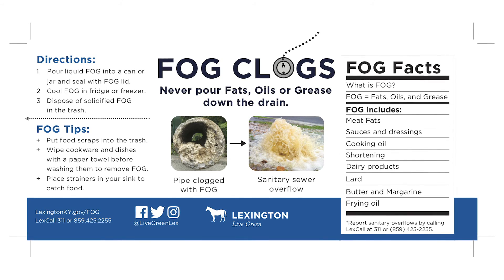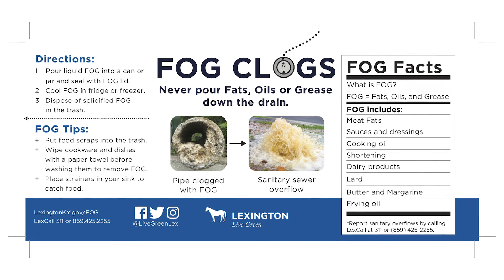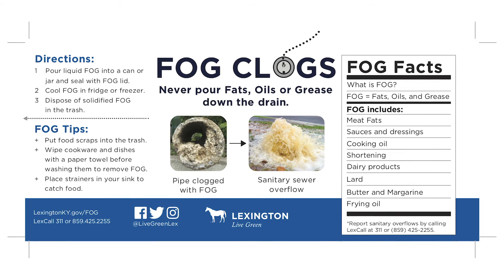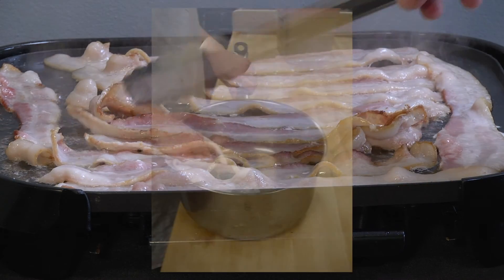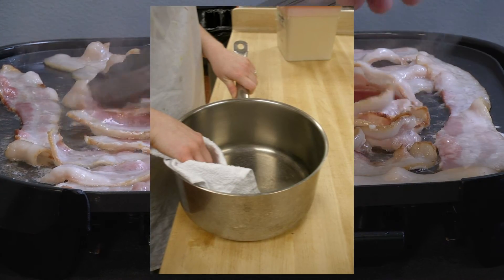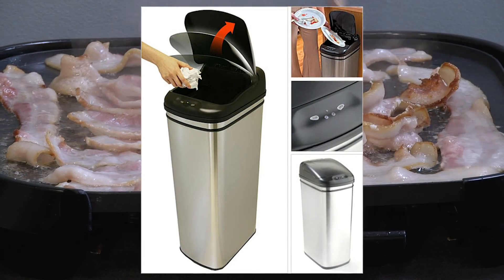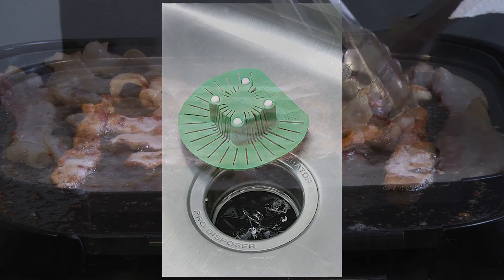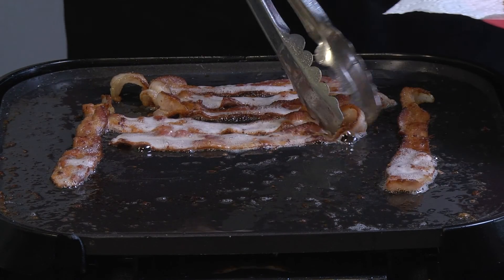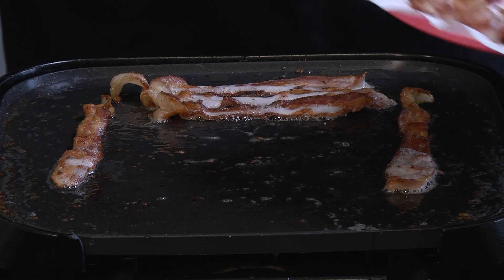Always drain oil into a can or another type of item that you can throw away. You can put it in the fridge, let it solidify, and then throw it away. Make sure to use a paper towel if there's any oil residue left on your pots and pans. Scrape your plates and use a paper towel on your plates if there's still that oily residue. Make sure to scrape any bits and leave a strainer in your sink, because those bits of food that may go down your drain combined with fats, oils, and grease can really cause a problem.